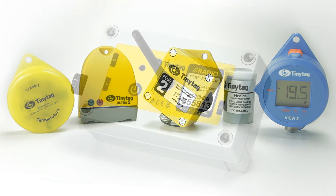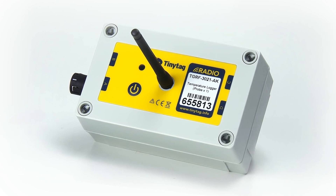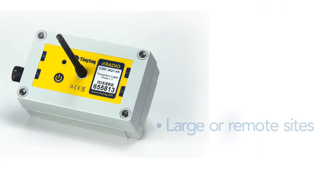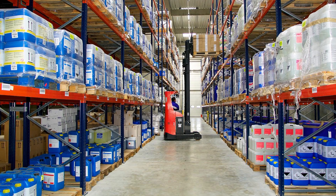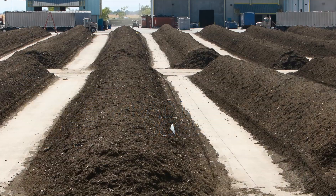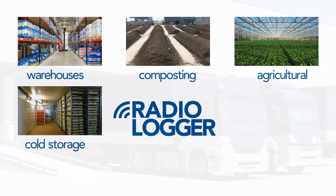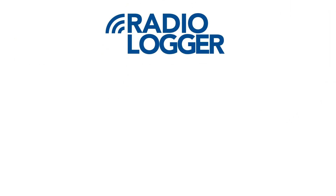For users requiring more immediate data, the TinyTag radio data logging system allows the user to monitor conditions across their application without having to leave their desk. The system is ideal for monitoring in large or remote sites, or in smaller sites with a high number of monitoring points. It is typically used indoors in warehouses and cold stores, and outdoors in composting and agricultural applications. The TinyTag radio system can also be used in dynamic logistics operations requiring monitoring of refrigerated delivery vehicles and their home depots.